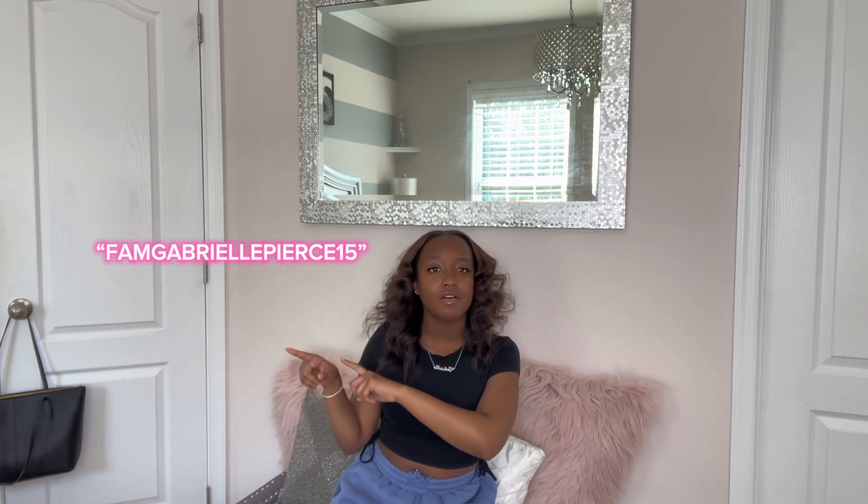I wanted to do an updated video on some of the stuff that I use, some of the stuff that I didn't use, and what I think is worth it now that I'm about to be a sophomore at North Carolina A&T. Before I start this video, I do want to tell y'all that I am now a Dormify ambassador, so if you're buying anything please use my code — it's right here — for money off of every single one of your purchases. I'm also going to provide a link you can use to get money off as well.